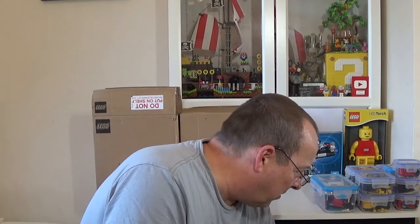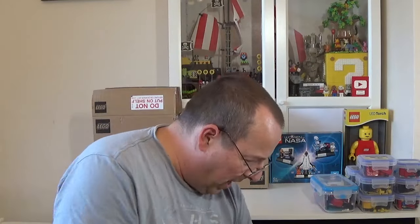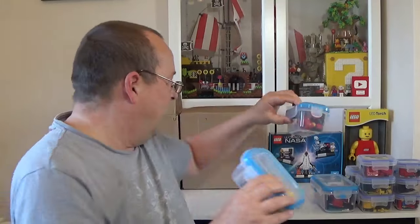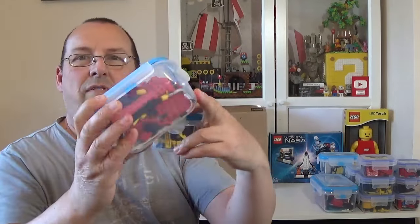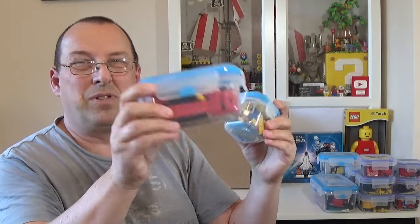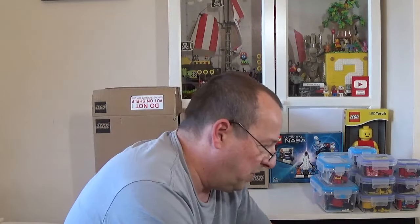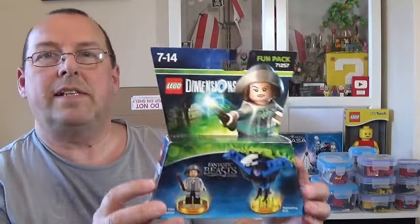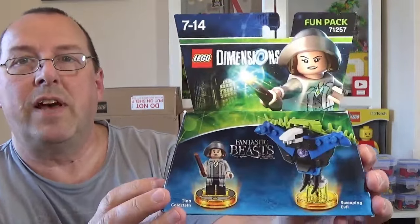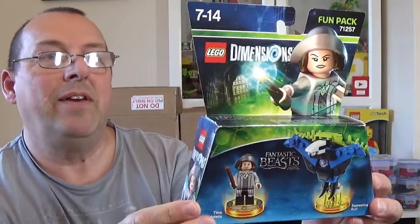We've got even more of these small retro sets — I didn't realize how many I had. This is going to take a while to get through. There are another two here, all different sizes. The yellow ones are generally construction vehicles, the red ones generally fire vehicles. There are also a few Dimensions sets here — this is the Fantastic Beasts one, 71257, which comes with the Tina Goldstein figure and the Swooping Evil.